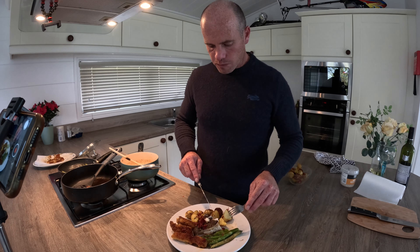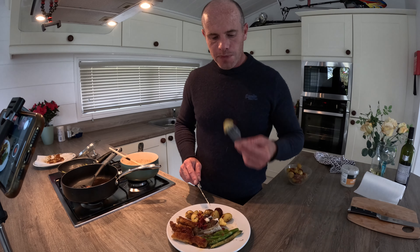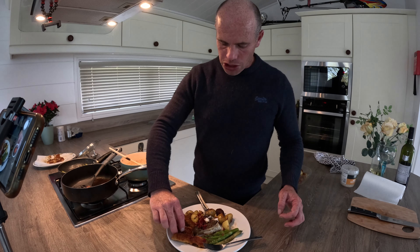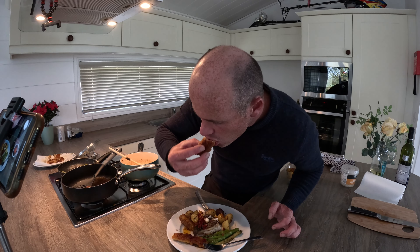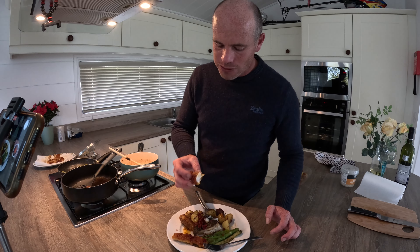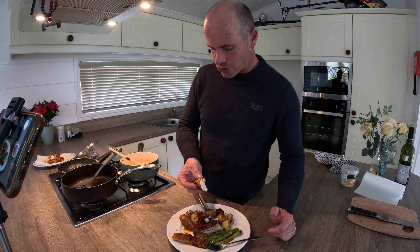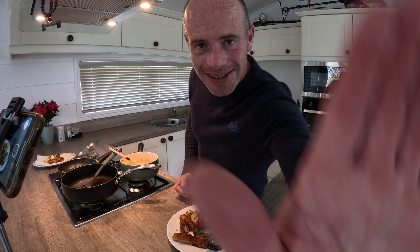Wow. Well, I've outdone myself. That is better than cereal. What the cod goujon is like! Well, I'm going to carry on eating this — see you later.